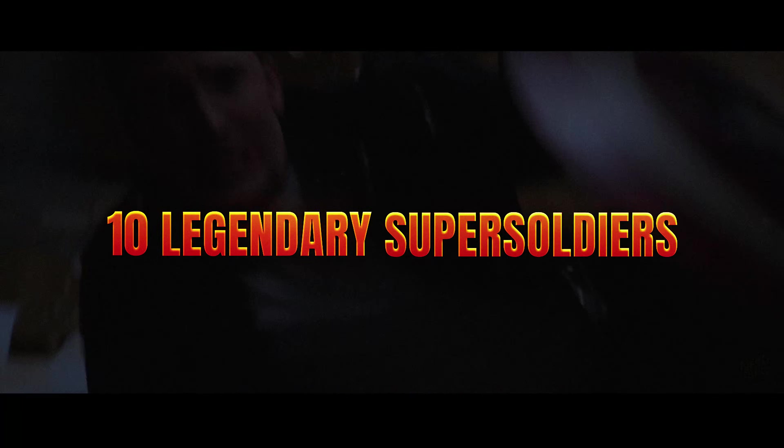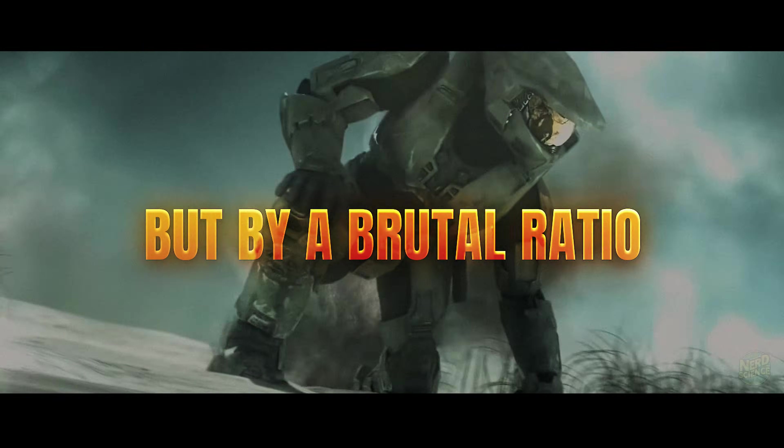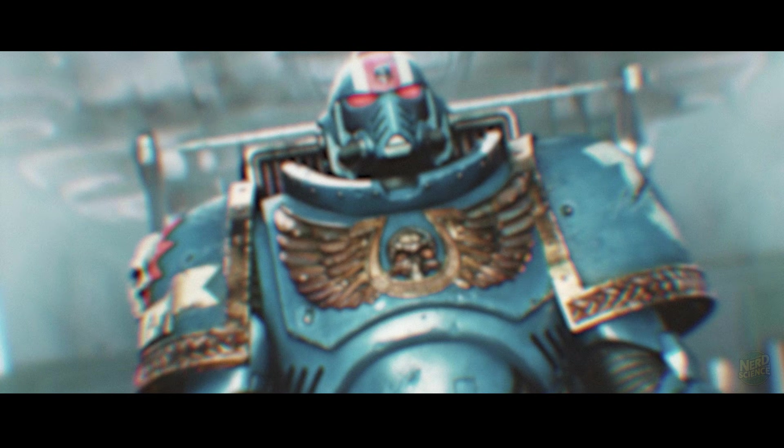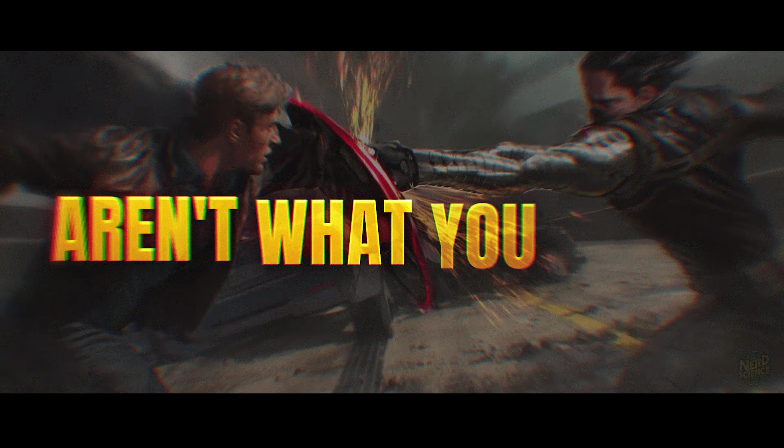Today we're ranking 10 legendary super soldiers, not by their kill counts, but by a brutal ratio: raw power versus scientific feasibility. We're looking at a 50-year horizon to separate the F-tier biological disasters from the S-tier engineering masterpieces. The results aren't what you expect.